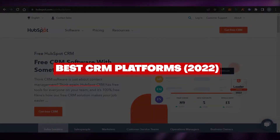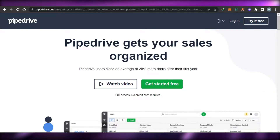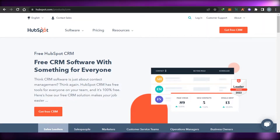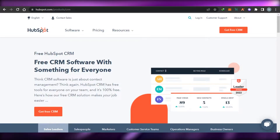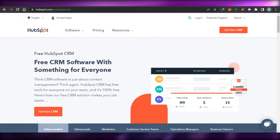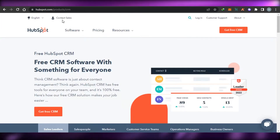Best CRM platforms out there: HubSpot versus Salesforce versus Pipedrive versus Agile CRM. Hi guys, welcome back. Today I'm going to be comparing the best CRM platforms out there — the most famous ones — to help you make an informed decision about which one of these platforms is better for you to use for your CRM and automation.